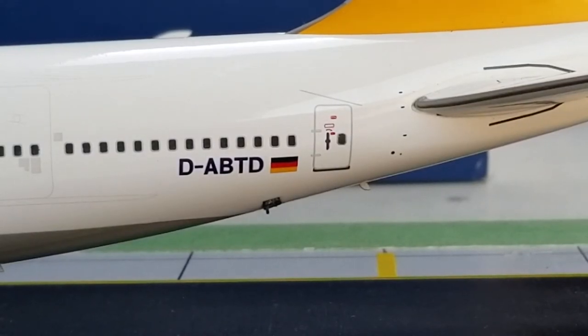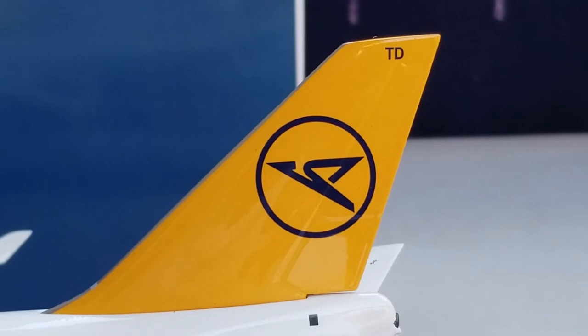Right next to the registration number, you see the German flag decal displayed there, representing the country where Condor operates as one of the major flag carriers for Germany. Now looking at the back of the aircraft, you see the nice logo on the yellow-painted tail fin there — as mentioned, it resembles the two species of New World vultures, the Andean Condor and the California Condor. The name Condor derives from the Quechua 'kuntur,' and the condor is considered the largest flying land bird in the Western Hemisphere. You also see the airline's partial registration number — TD — at the top of the tail.